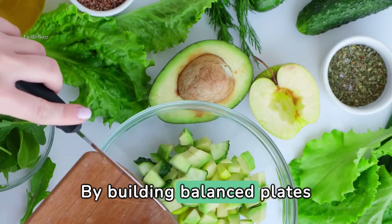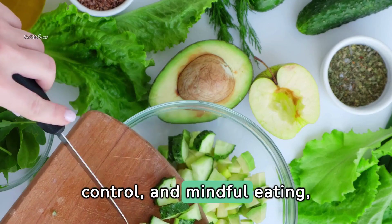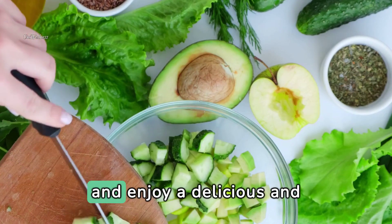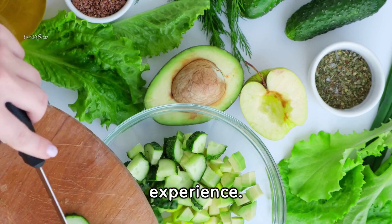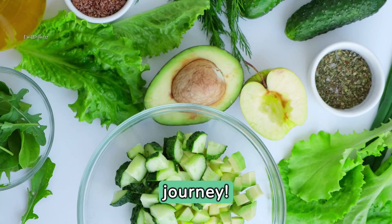By building balanced plates that prioritize nutrient-rich foods, portion control, and mindful eating, we can nourish our bodies, support our health goals, and enjoy a delicious and satisfying eating experience. Let's embrace the power of balanced nutrition and create plates that fuel our wellness journey.